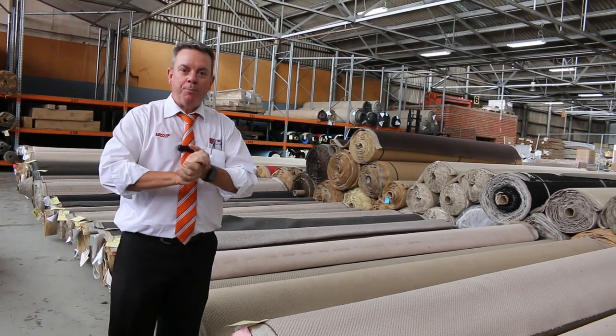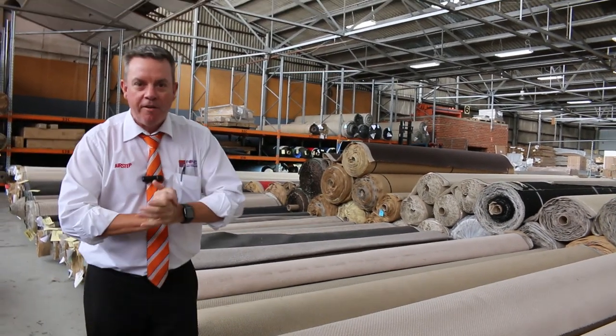G'day, I'm John from Fowls Auction Sales. I'm here to preview tomorrow's carpet auction — that's Wednesday the 3rd of March at 10am.